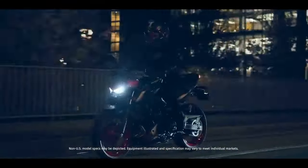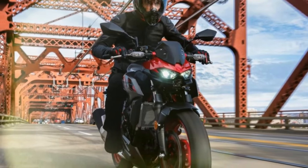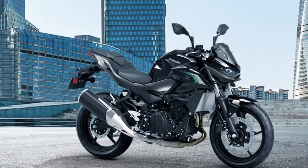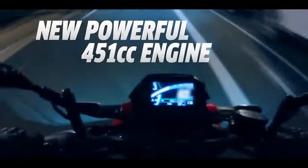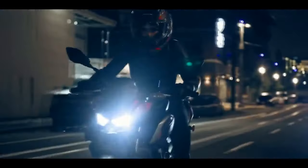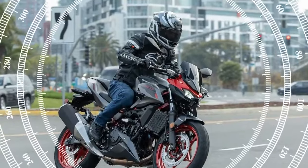The Z500 inherits the engine platform from the Ninja 400 and Z400, but with a stroke increase resulting in a 451 cubic centimeters displacement. Sporting refreshed Sugomi styling, including redesigned bodywork, a larger tank, LED lighting, and an updated LCD display, the Z500 commands attention on the road. Available in two versions — the base model and the SE model — the Z500 caters to different preferences and budgets, with both featuring ABS as standard. The SE variant boasts additional perks such as a vibrant TFT display and a suite of genuine Kawasaki accessories for added customization.